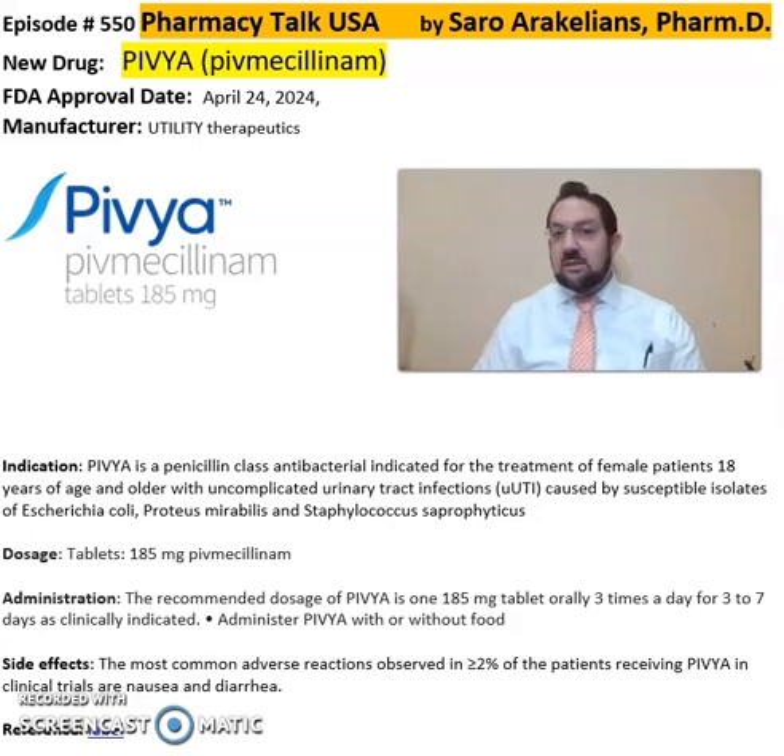or Staphylococcus saprophyticus. It comes in a tablet of 185mg PIVIA or PIVMecilinum. The recommended dose is 185mg tablets orally three times a day for three to seven days as clinically indicated.